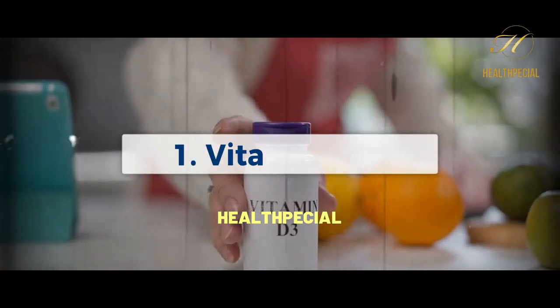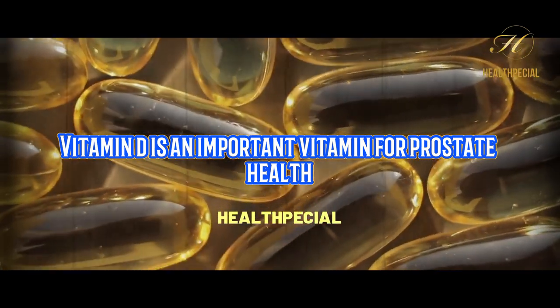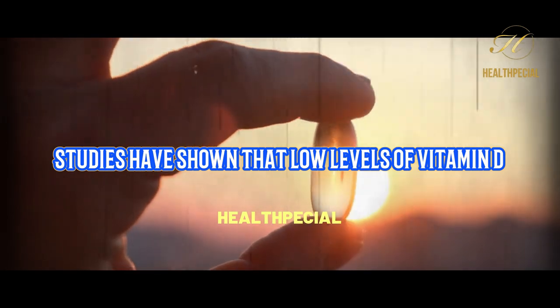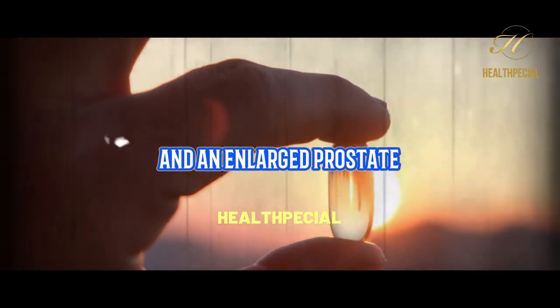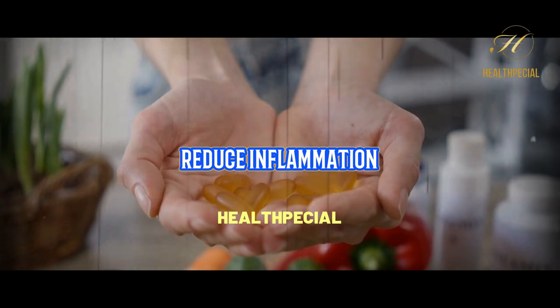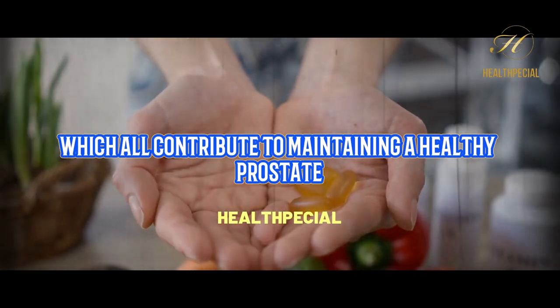1. Vitamin D. Vitamin D is an important vitamin for prostate health. Studies have shown that low levels of vitamin D are associated with an increased risk of developing prostate cancer and an enlarged prostate. Vitamin D helps regulate cell growth, reduce inflammation, and support the immune system, which all contribute to maintaining a healthy prostate.